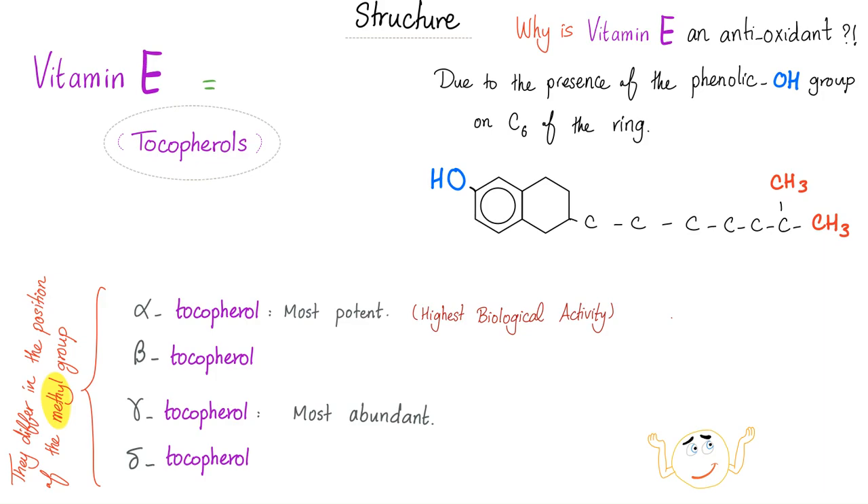Vitamin E is anything that ends in tocopherol: alpha tocopherol, beta tocopherol, gamma, and delta. Alpha is the most potent; delta is the most abundant. The difference among alpha, beta, gamma, and delta is the methyl group. And why is vitamin E an antioxidant? It's thanks to the phenolic hydroxyl group on carbon number six of the ring.